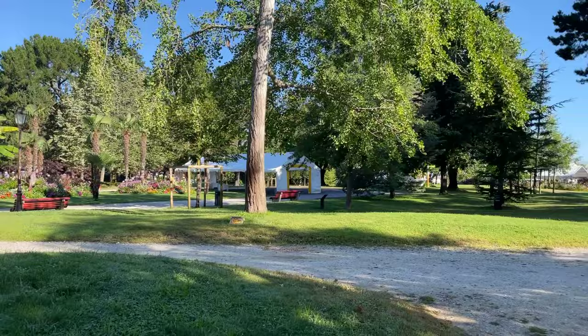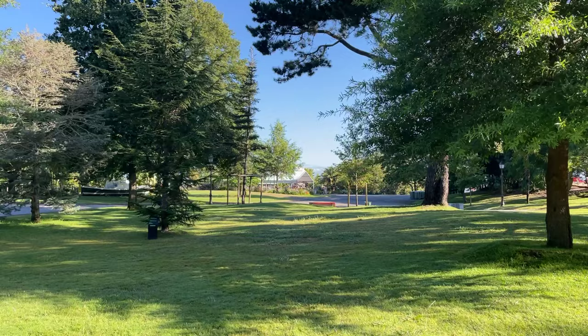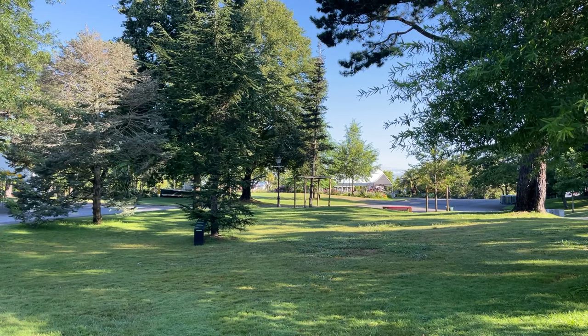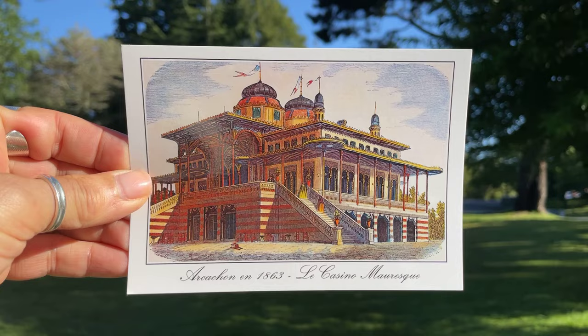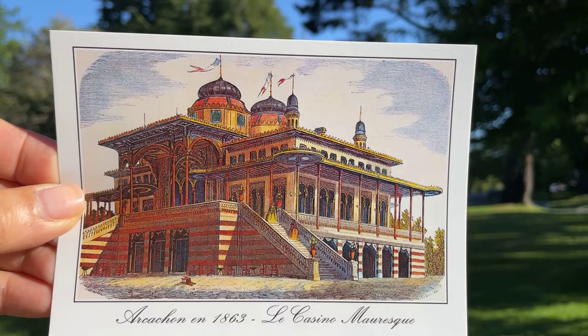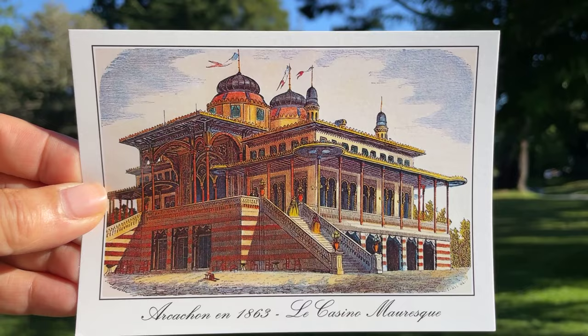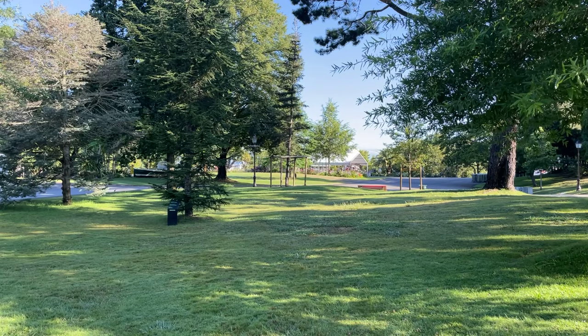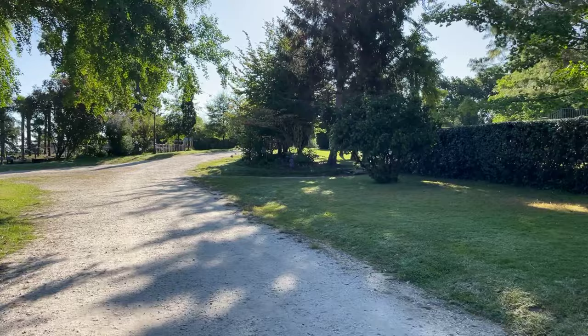You've seen parts of the Parc Mauresque with its winding alleyways, but I'd like you to picture this park at the end of the 19th century. I've brought a postcard for you. Where that tent is now, there used to be an incredible building known as the Casino Mauresque — again, that word mauresque, moorish. You can see the influences on the building. This casino, incidentally, you cannot see today except in the shape of a model behind that tent — it was destroyed by fire in 1977 and was never rebuilt.